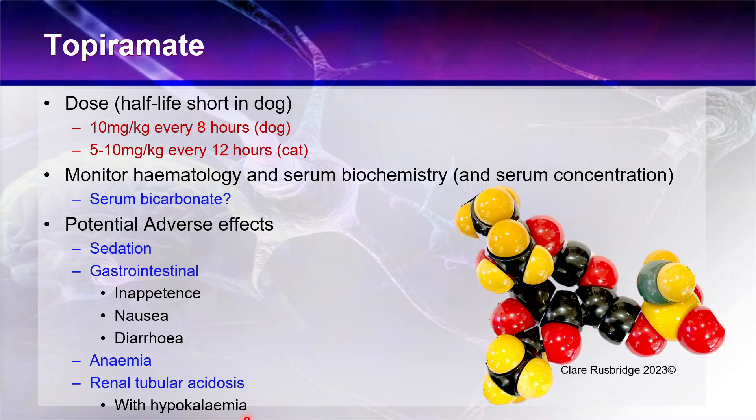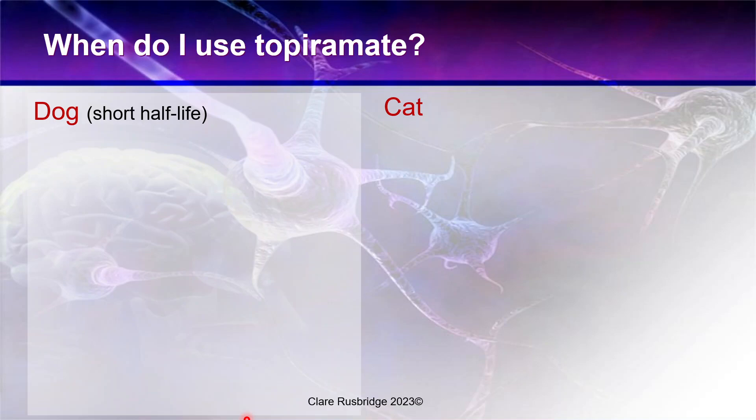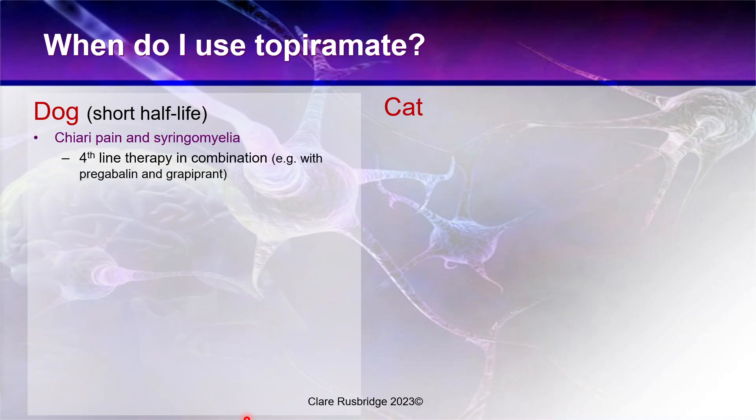When do I use topiramate? In the dog, its short half-life limits when I use it — for example, I don't tend to use it for epilepsy in the dog. Probably the most common use would be Chiari pain and syringomyelia, although this is usually fourth-line therapy used in combination — for example, the dog may already be on pregabalin and robenacoxib, a non-steroidal anti-inflammatory drug, and then I might add topiramate.